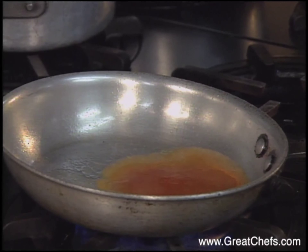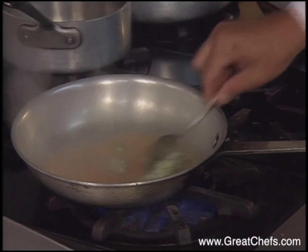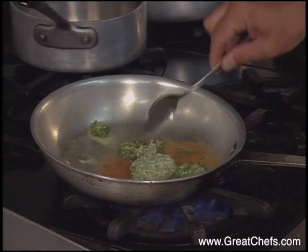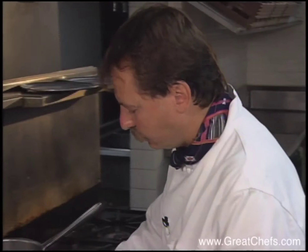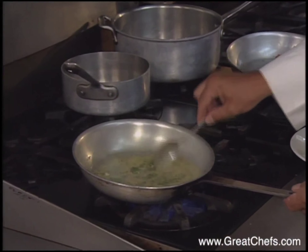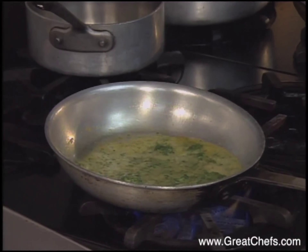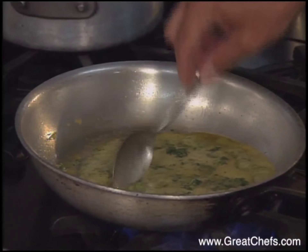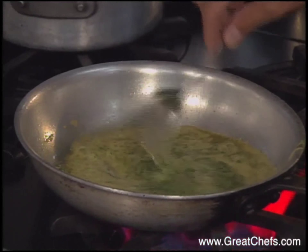And when it comes to a boil, which should be almost immediately, you can add the compound butter to the pan. It will form a sauce very quickly. And because the herbs are really just warmed through, they're releasing their flavors right as they're going over the fish.